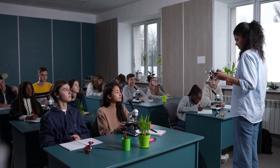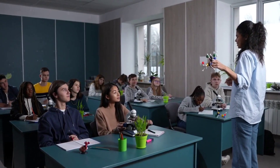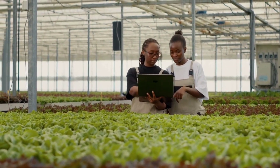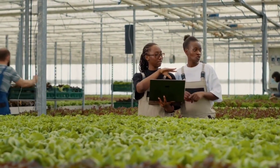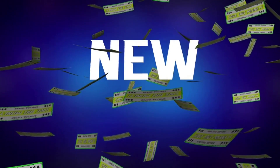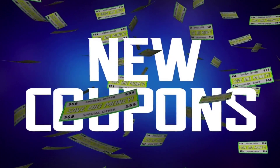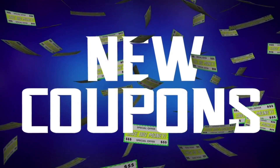One of the key elements of Classmate's distribution strategy is their focus on building strong relationships with retailers. The company works closely with distributors and wholesalers to ensure that their notebooks are available in stores across the country. They also offer incentives like special discounts, promotional offers, and training programs to encourage retailers to stock and promote their products.